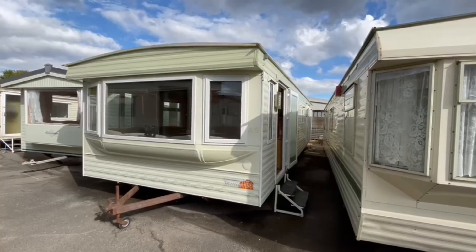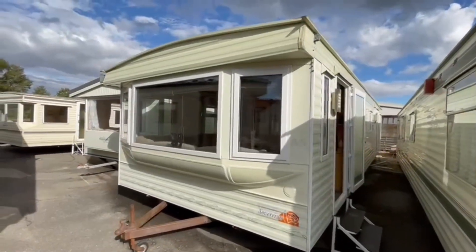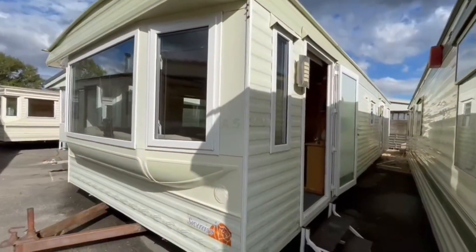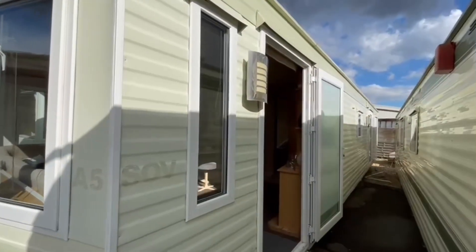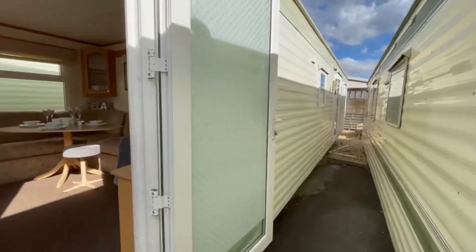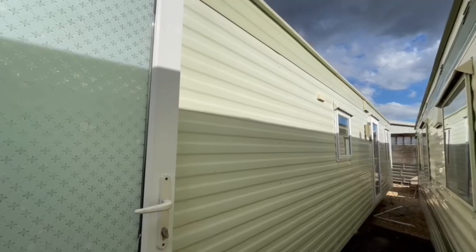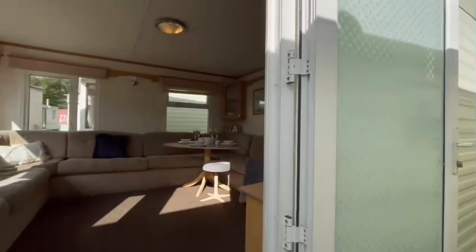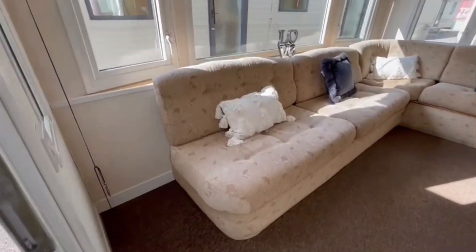This is a 37 by 12, two-bedroom Pemberton Sovereign with disabled access, which means it has wider doors upon entry. The first door goes into the living room onto carpet, while the middle door towards the rear goes onto hard lino flooring — that's probably the door you'd use more often if you took ownership. For today we're going through the front for easier access.